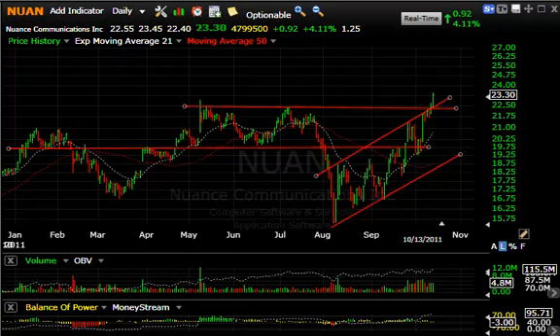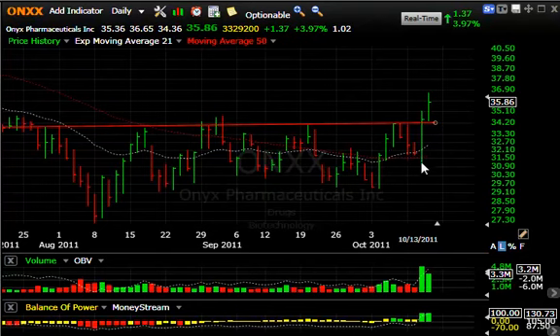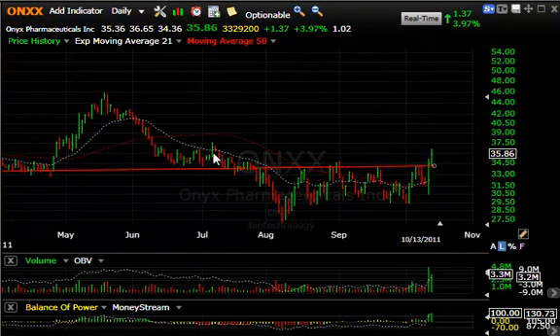On XX, the last couple of days have been quite interesting. After dipping in the morning, yesterday it reversed on a court ruling, and today broke out, adding another $1.37 or four percent on 3.3 million shares. It's been strong the last two days as it broke out across key resistance. I'm expecting a test of the July high up around 38 short term, and beyond that looking for something in the low to mid 40s.